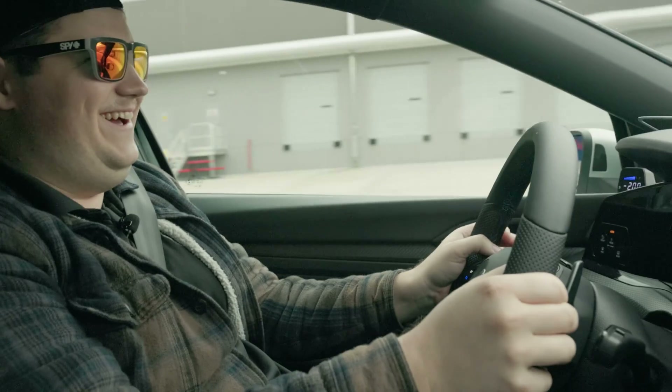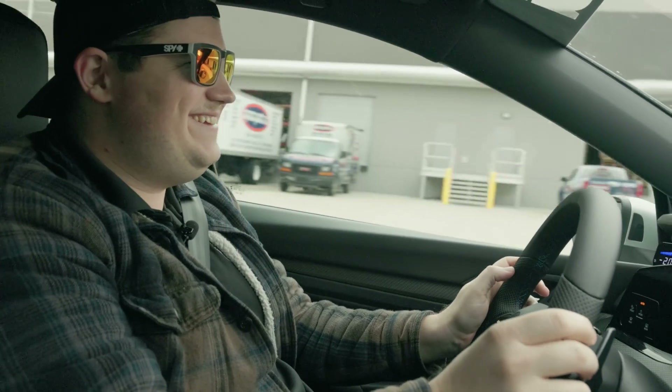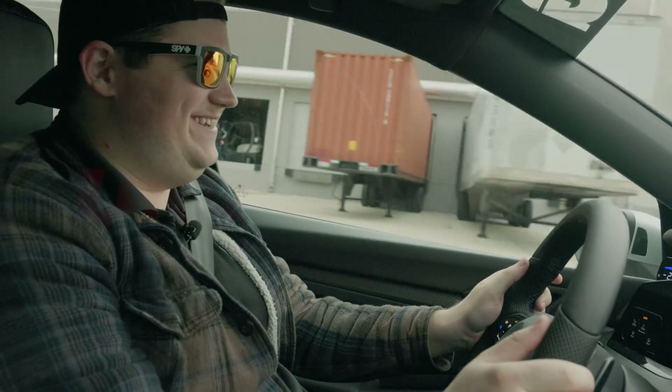Look at that — 60 miles an hour. Holy crap! Jesus!